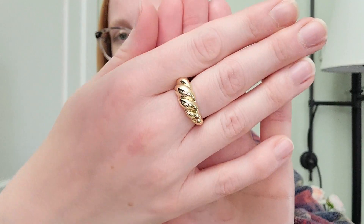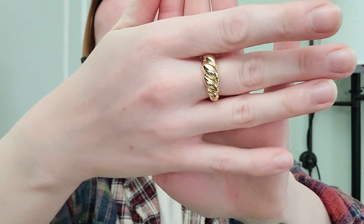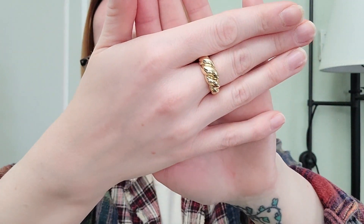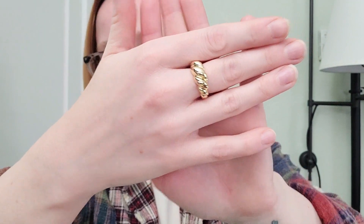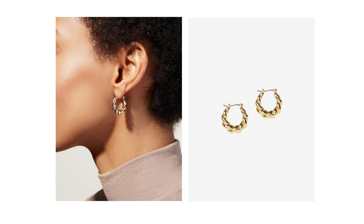The first piece I'm going to talk about today is this rope bold ring. It is absolutely stunning. This is such a popular shape right now — it's super trendy, but honestly it's very classic to me. This particular piece is 14 karat gold on stainless steel. I love pairing it with these Paris hoops, which were sent to me previously. I love mixing and matching the new and old pieces.